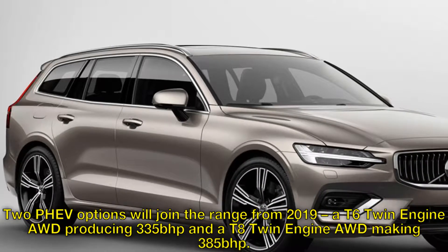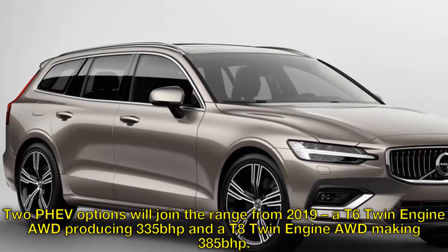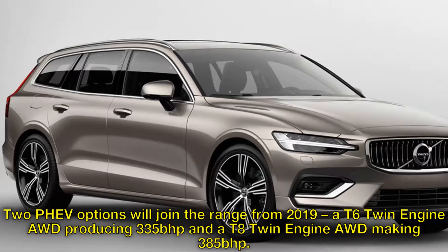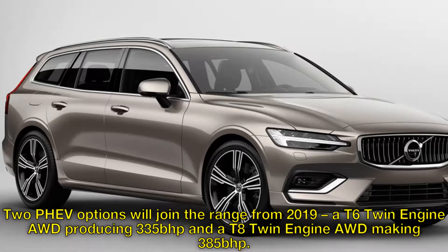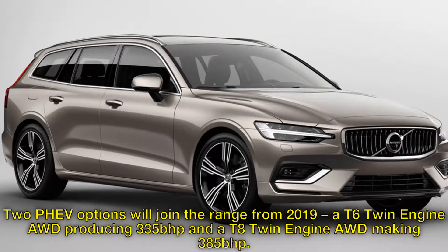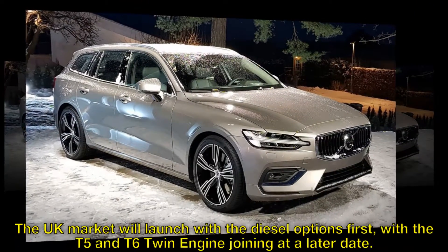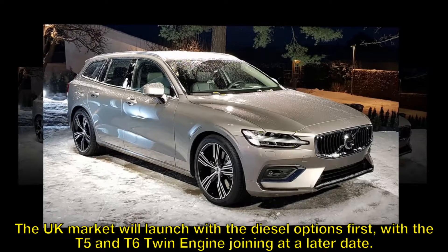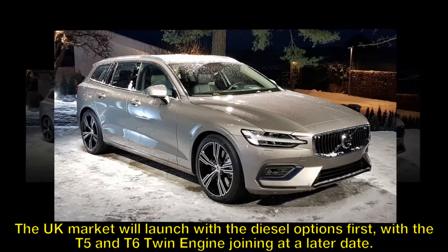Two PHEV options will join the range from 2019: a T6 twin-engine AWD producing 335 bhp and a T8 twin-engine AWD making 385 bhp. The UK market will launch with the diesel options first, with the T5 and T6 twin-engine joining at a later date.